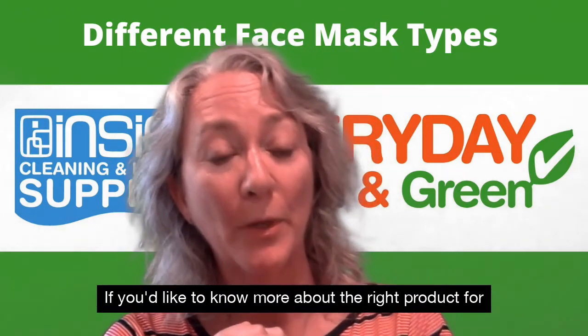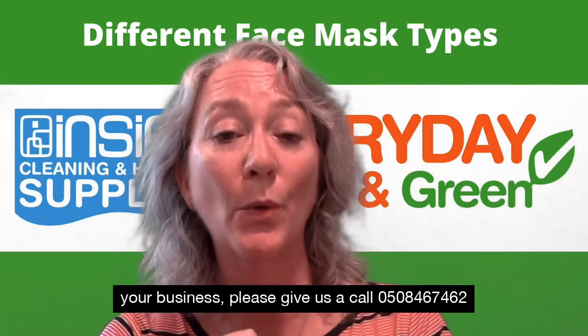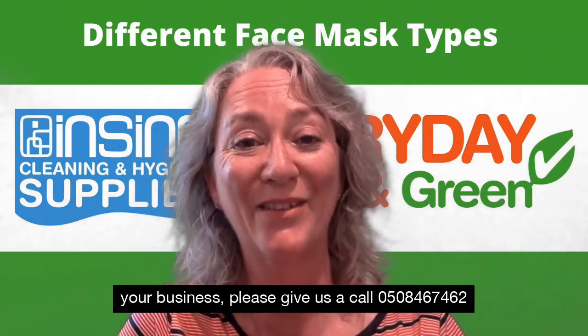If you would like to know more about the right product for your business, please give us a call: 0508 467 462.